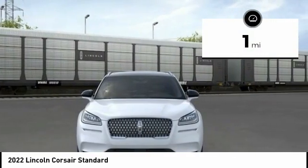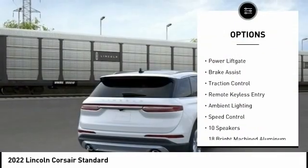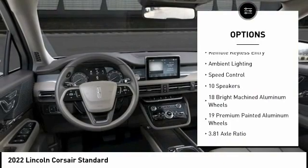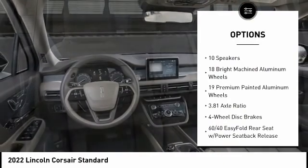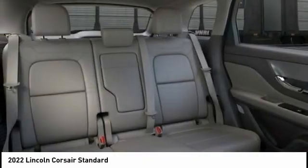Here are some of this vehicle's great options: rain-sensing wipers, electronic stability control, alloy wheels, aluminum wheels, power lift gate, brake assist, traction control, remote keyless entry, ambient lighting, speed control.